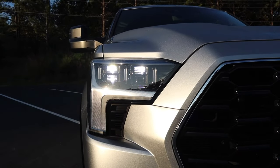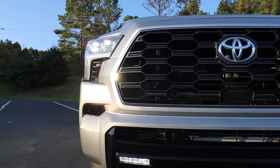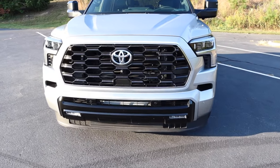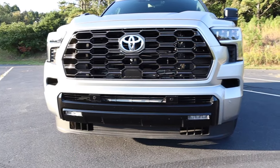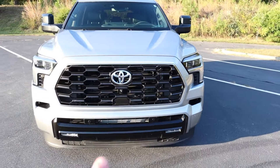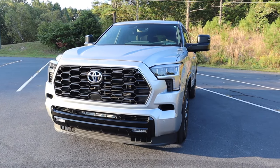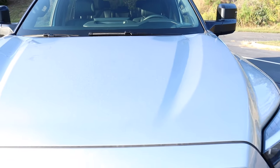The turn signals have a really unique design and I like the shape of these housings. Down in the gloss black section are the LED defog lights. There's also a lower air dam to help with aerodynamics, with cutouts on both sides. The adaptive cruise sensor is located in the middle of the grille.